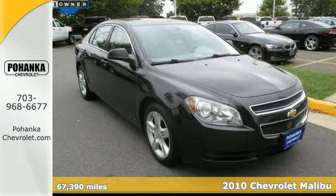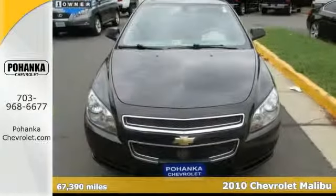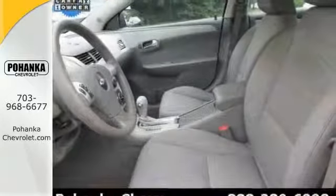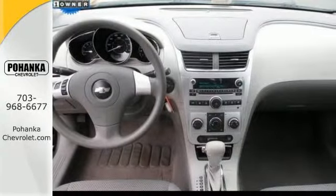If you want an amazing deal on an amazing car that isn't going to break your pocketbook, take a look at this gas-saving 2010 Chevrolet Malibu LS. With keyless entry, the auxiliary audio input, and dusk-sensing headlights, it's bound to sell fast.